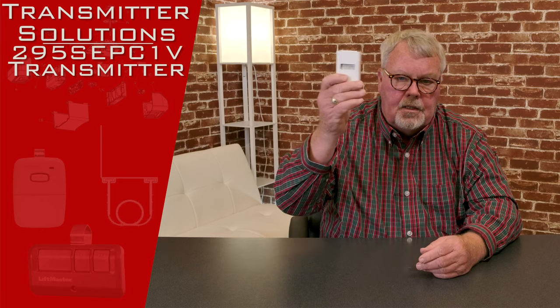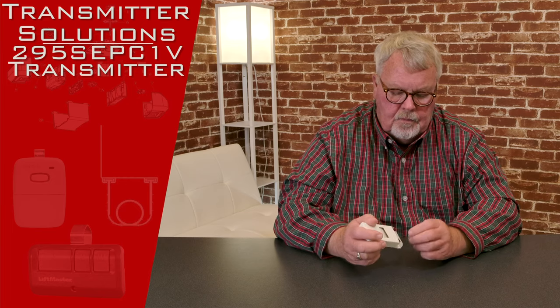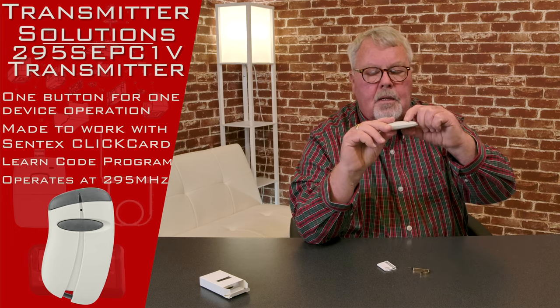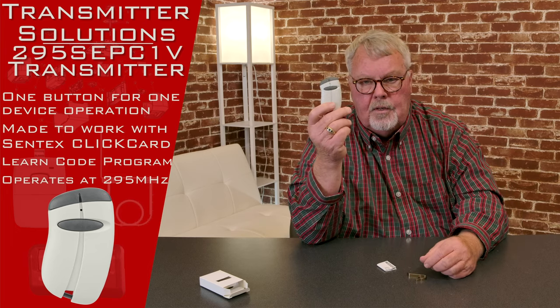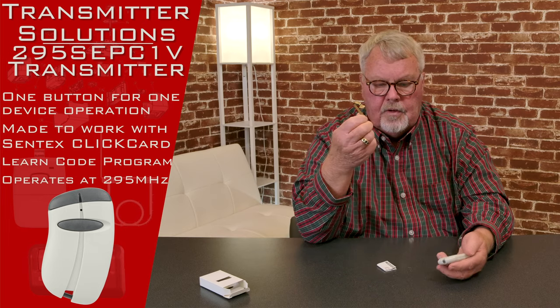When you get it, it's going to come in a nice little box like this. We'll open it up and see what's inside. There's your transmitter. It's got one button on it, so it's going to operate just one device.